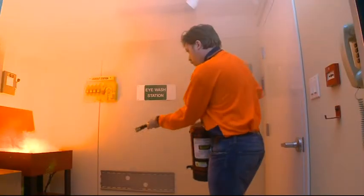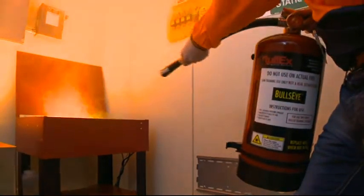Students can pull the fire alarm, secure the power and attempt to use an extinguisher to put out the flames, keeping their evacuation path in mind.